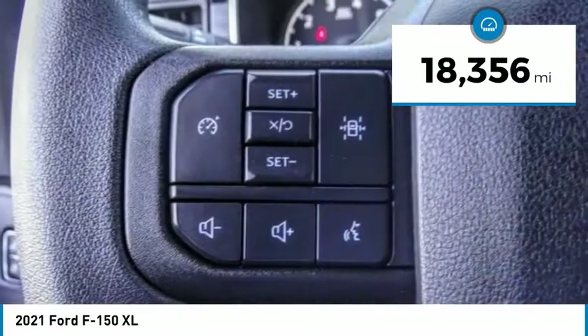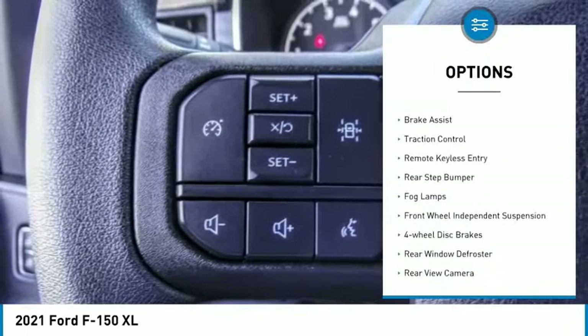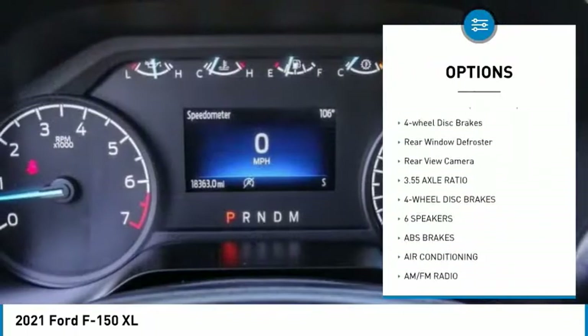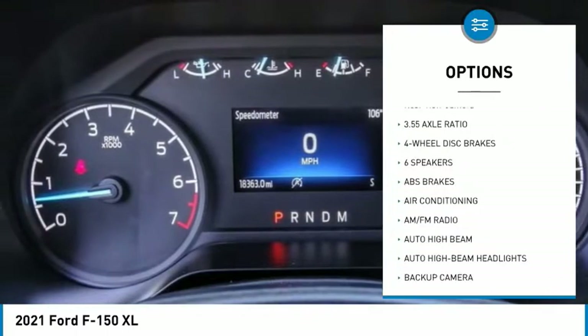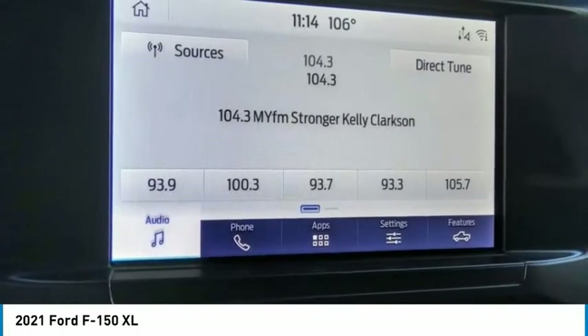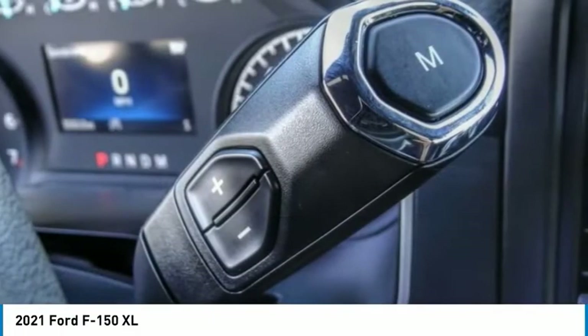Here are some of this vehicle's great options: electronic stability control, brake assist, traction control, remote keyless entry, rear step bumper, fog lamps, front wheel independent suspension, four wheel disc brakes, rear window defroster, rear view camera.